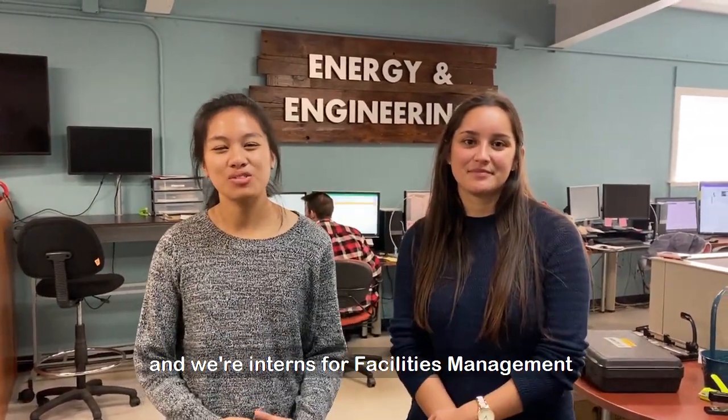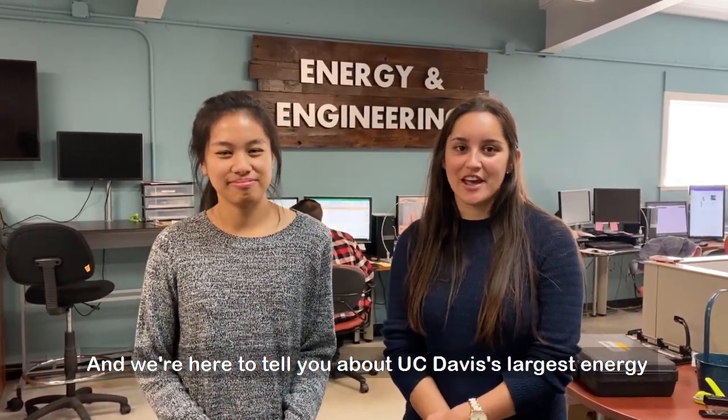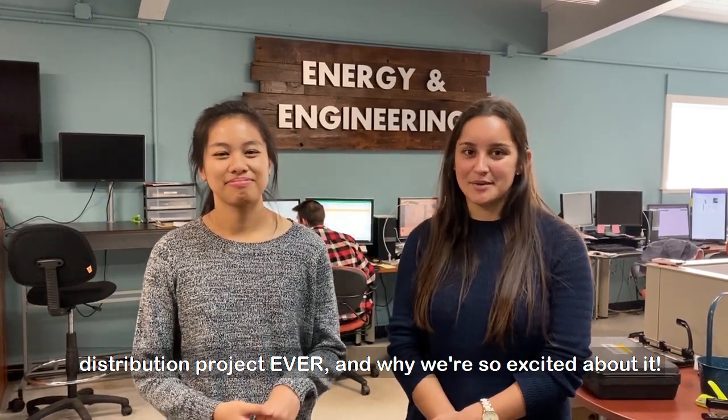I'm Michelle and I'm Veronica, and we're interns for Facilities Management on the Energy and Engineering team. We're here to tell you about UC Davis's largest energy distribution project ever, and why we're so excited about it.